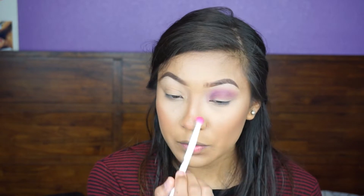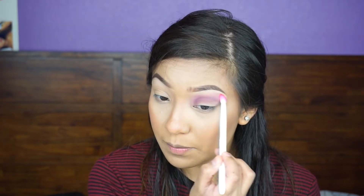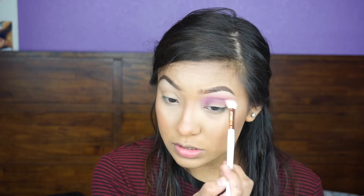I have a little of the pink shade from the James Charles palette left on this brush, so I'm going to go ahead and put that on top of the pink-purple shade just to make it pop out. Then I'm going to go back and blend it out.